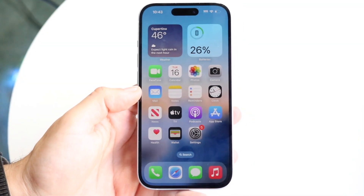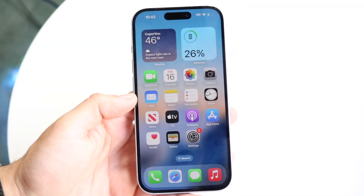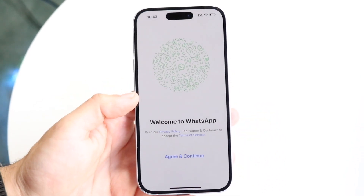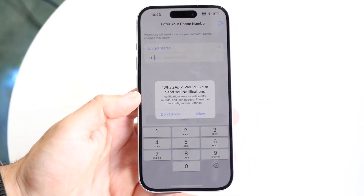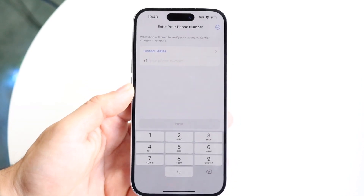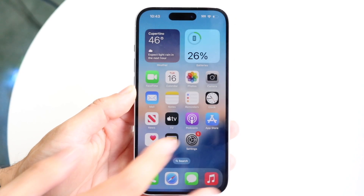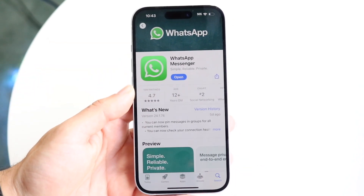You might be in a situation where your WhatsApp is constantly just not connecting. Basically, whenever you make your way over to your WhatsApp application and try to send messages or do whatever, at the very top it may just constantly be stuck on that connecting panel and it never actually connects.